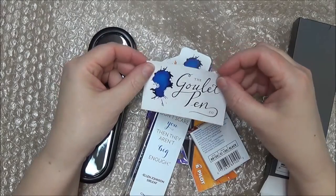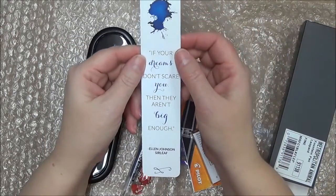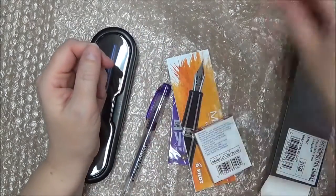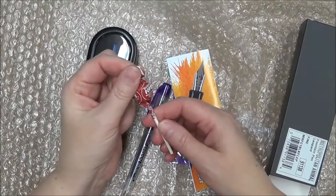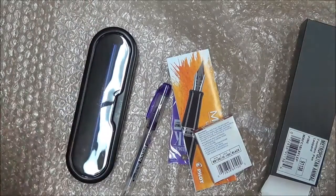Also in here was a sticker for the Goulet Pen Company, and then a bookmark — super cute — and a Tootsie Pop, a mini Tootsie Pop. I like these much better than dum-dums. So it was fabulous.